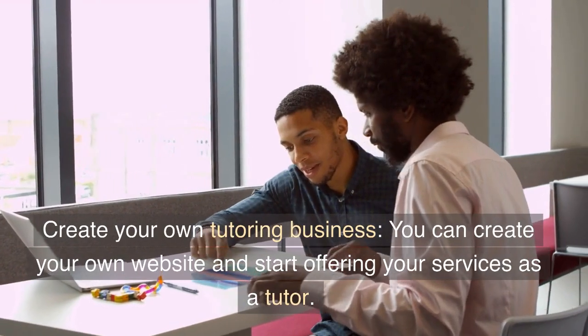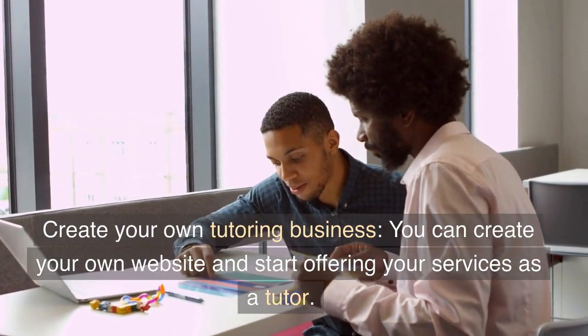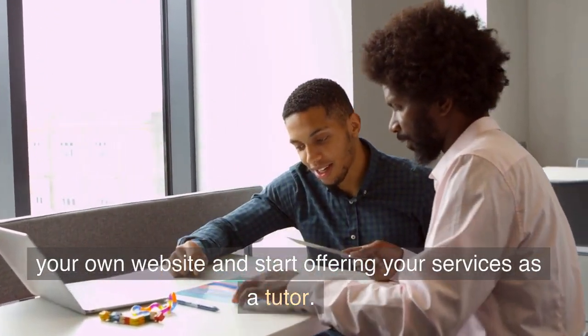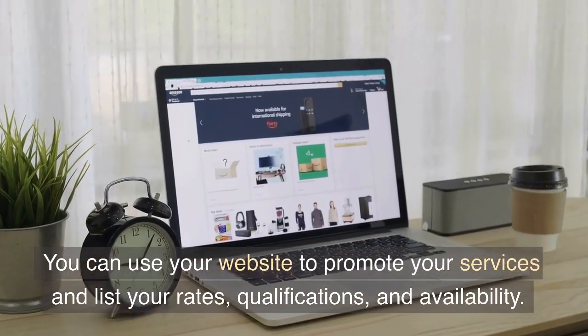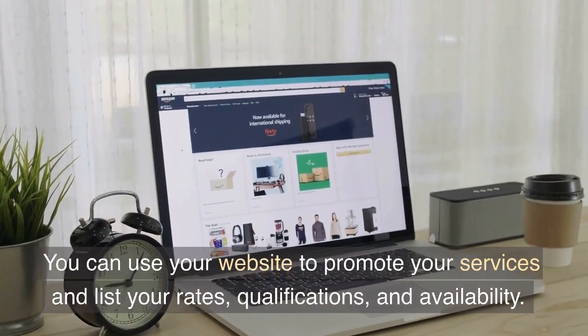Create your own tutoring business. You can create your own website and start offering your services as a tutor. You can use your website to promote your services and list your rates, qualifications, and availability.